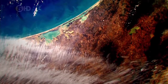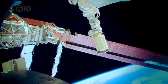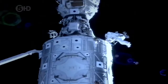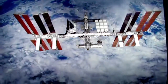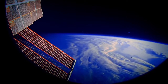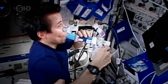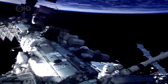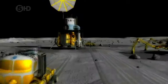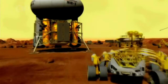It circles the planet 16 times a day, 350 kilometers above our heads. The International Space Station is the largest man-made object in the sky and is home to a crew of 10 astronauts. They are carrying out experiments to investigate how life might be moved off the planet. Such work may one day allow us to colonize the moon or even Mars.